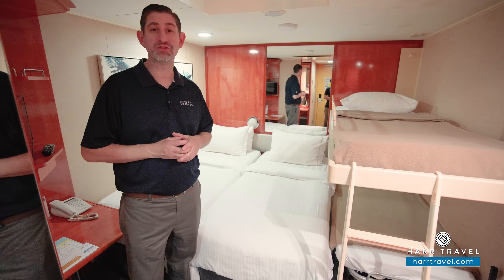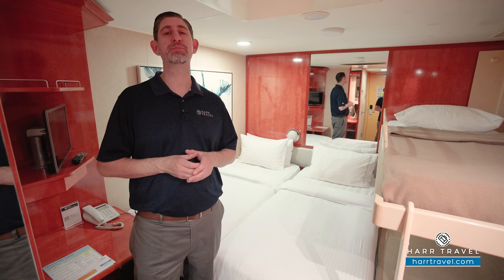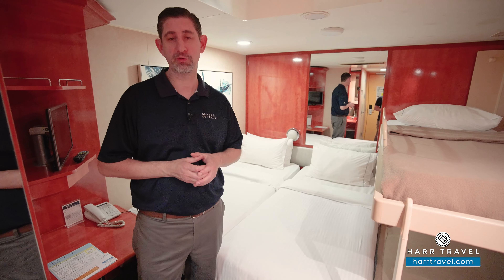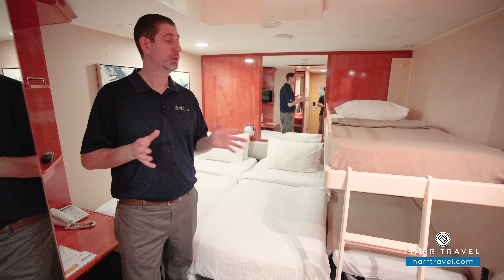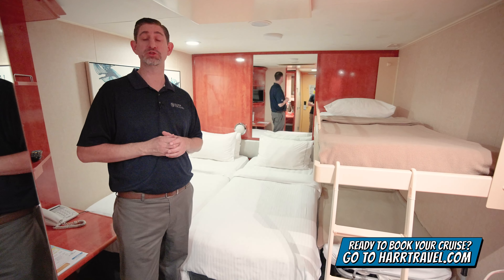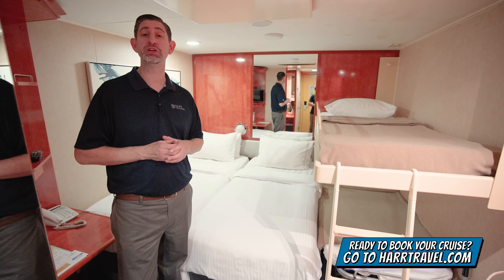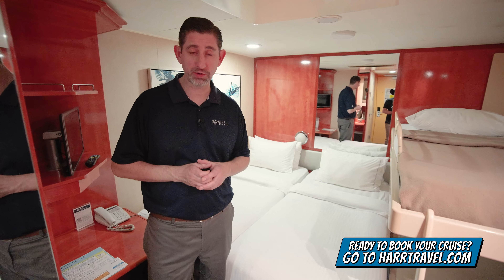Greetings everyone, this is Danny from hardtravel.com, your Norwegian cruise experts, and today I have the great pleasure of being on board the beautiful Norwegian Gem. When you're ready to book this room or any room or suite with Norwegian, Regent, or Oceana, make sure you do it right on hardtravel.com. We know we can help craft your cruise vacation of a lifetime at an incredible value.